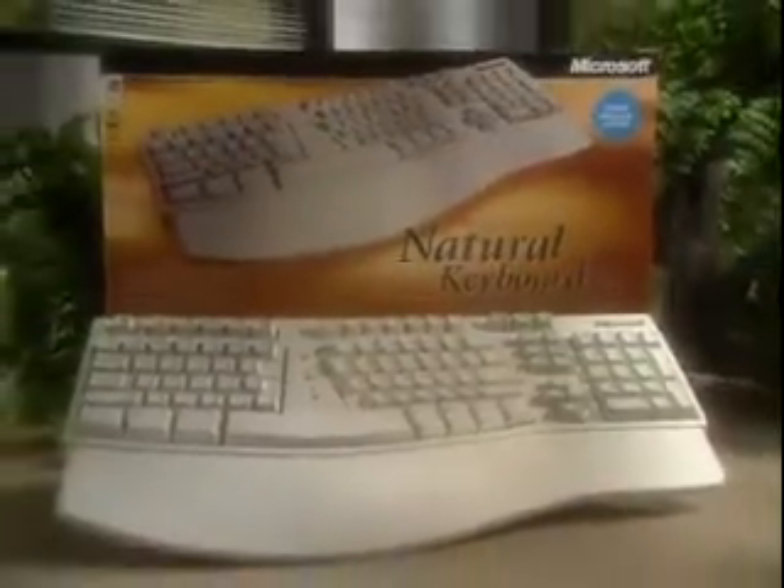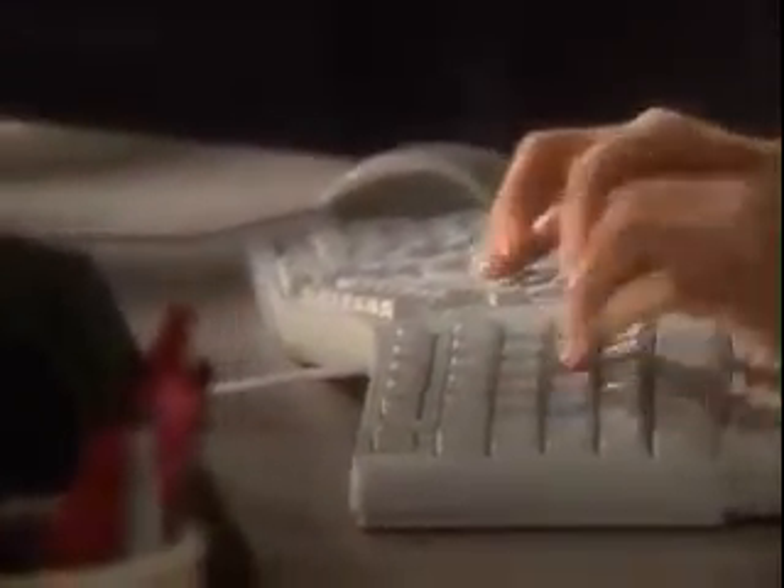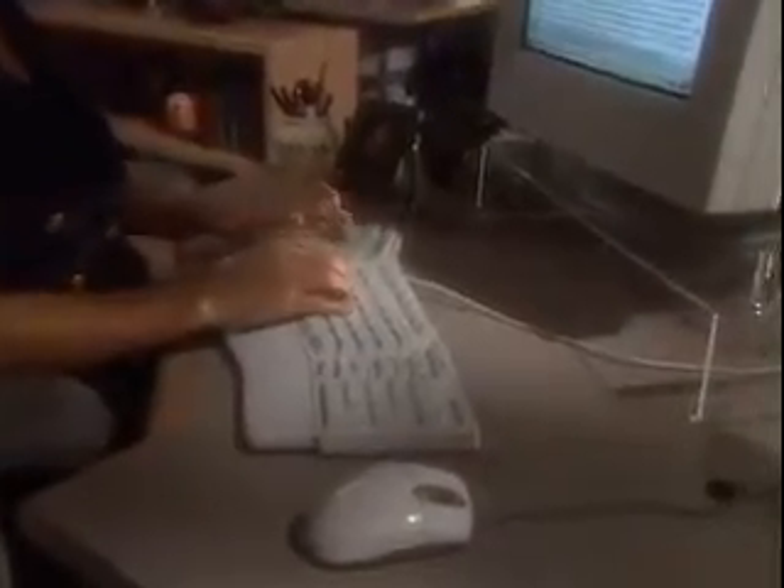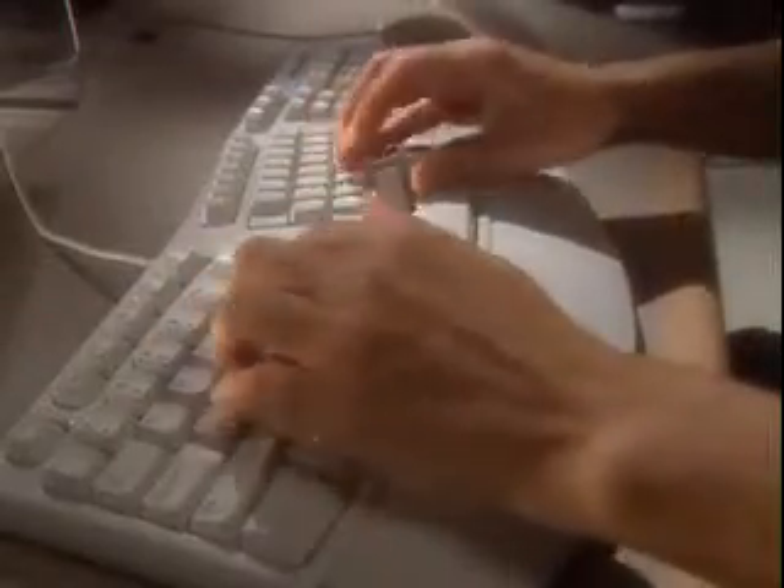The Microsoft Natural Keyboard Elite is the result of extensive ergonomic and usability research. With the Natural Keyboard Elite, the left and right key sections are split apart and gently sloped to encourage a more relaxed, natural hand and wrist position. And when you need a break from typing, you can rest your hands easily on the built-in palm rest.